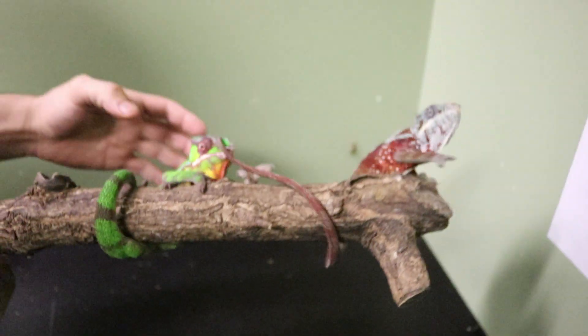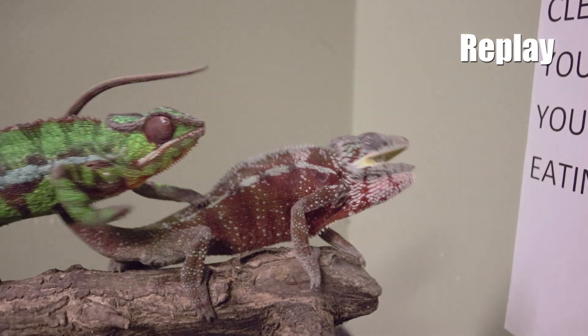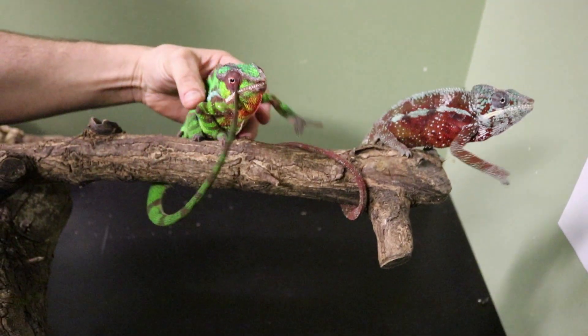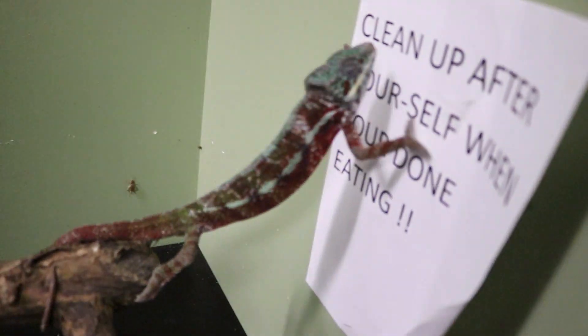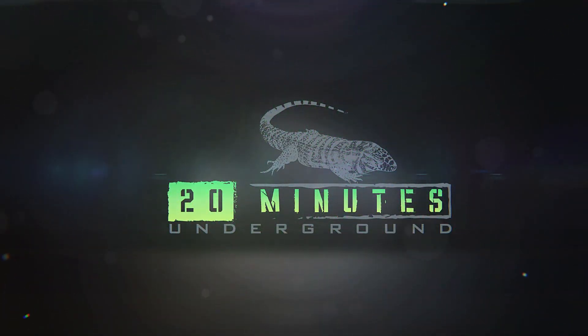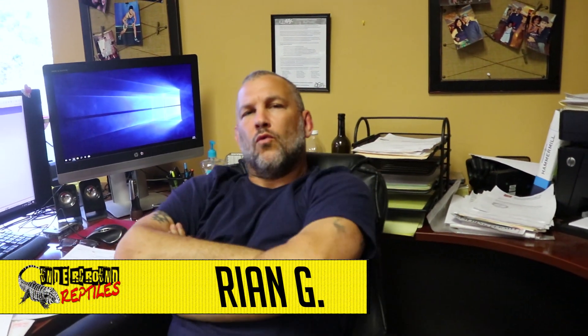Hey, hey, fellas, please. Welcome to 20 Minutes Underground, your weekly online reptile YouTube show for reptile enthusiasts.